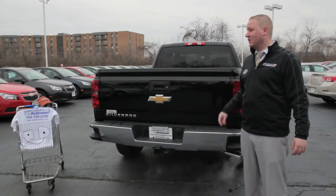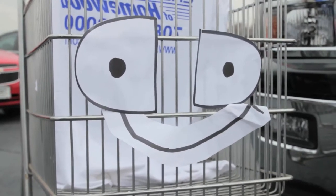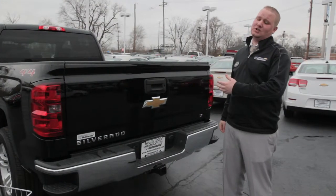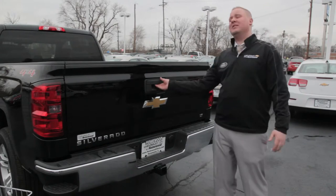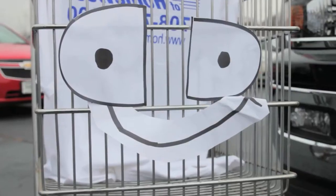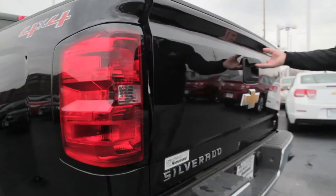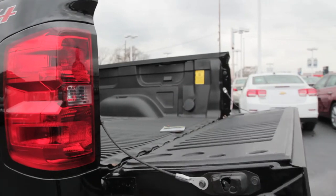Now we're going to get to the back of this vehicle and show you some really nice stuff. How many times have you been in your Silverado and struggled with the tailgate? Look at that — it automatically went down. This is our new easy drop tailgate. That tailgate is looking good!